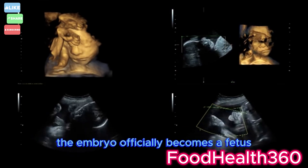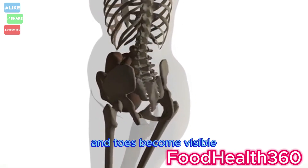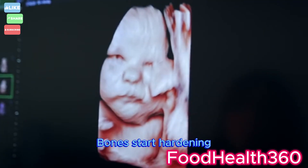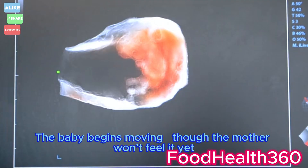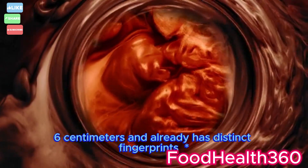From week 9, the embryo officially becomes a fetus. Growth accelerates. Facial features, fingers, and toes become visible. Bones start hardening. The baby begins moving, though the mother won't feel it yet. By week 12, the fetus measures about 6 centimeters and already has distinct fingerprints.